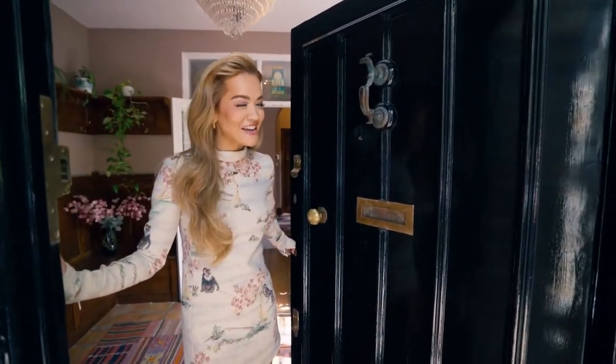Hello, AD. It's me, Rita. Welcome to my home. Thank you for coming all the way to England, London. Come on in.